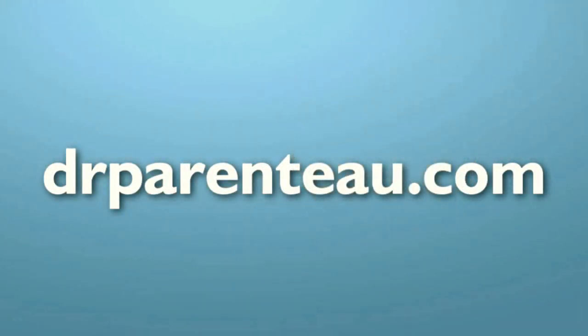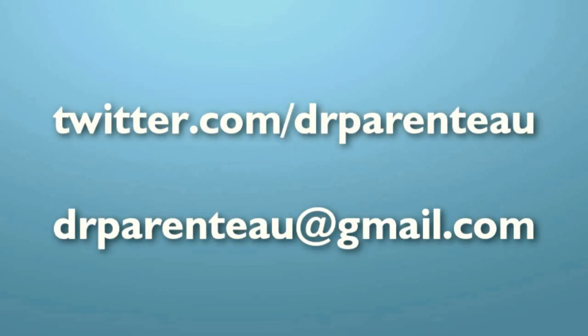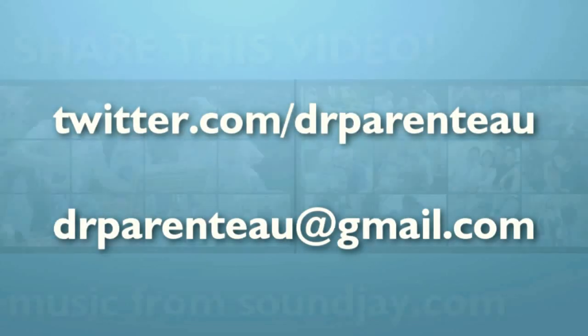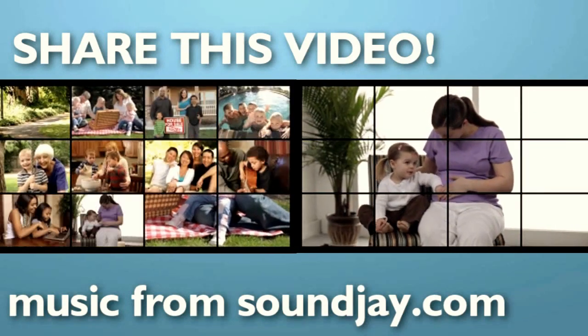For more information, please visit our website. You can see more content at our YouTube or Vimeo channels. Contact us directly with Twitter or email. Thank you, and feel free to send this video to friends or family that may be helped by the information.